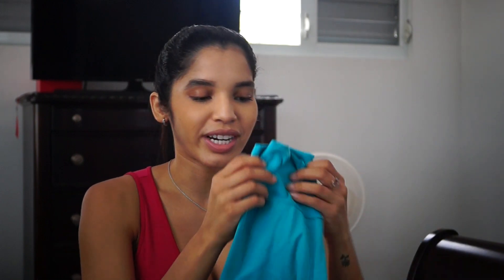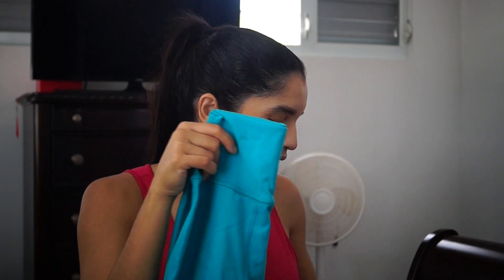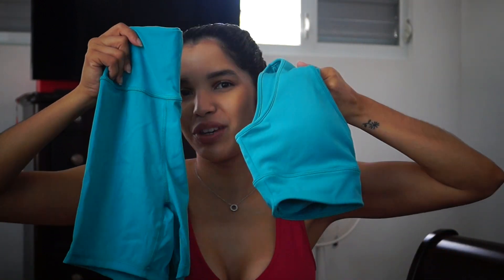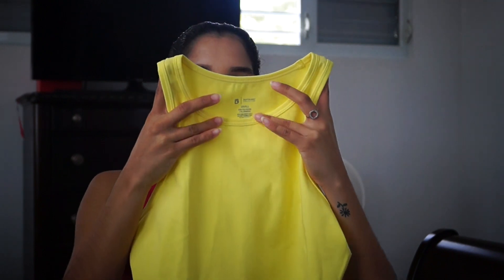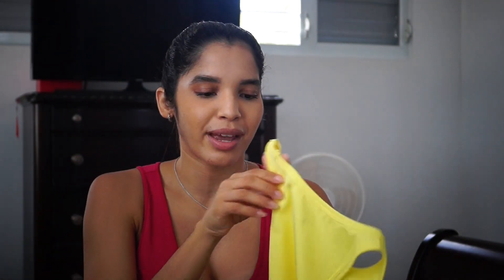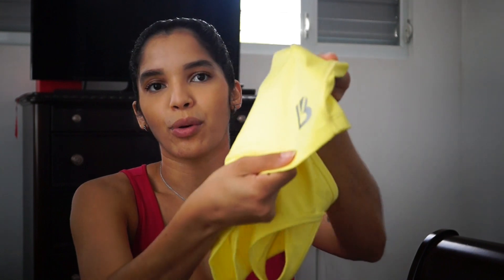It goes very nicely with the live shorts that launched previously. So here are the live shorts with the Marashina bra — they make a cute combo in Bora Bora. The crop tops are just a very basic crop top. I love that the neck is up high — it's a high neck. These straps don't dig in when you're wearing them. It has a little Buffbunny logo right here. Very minimal branding throughout, which I really like.